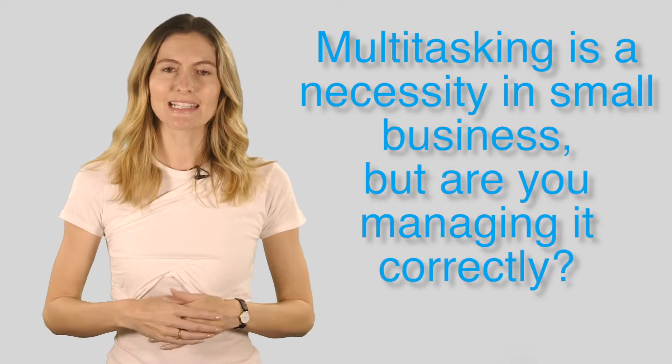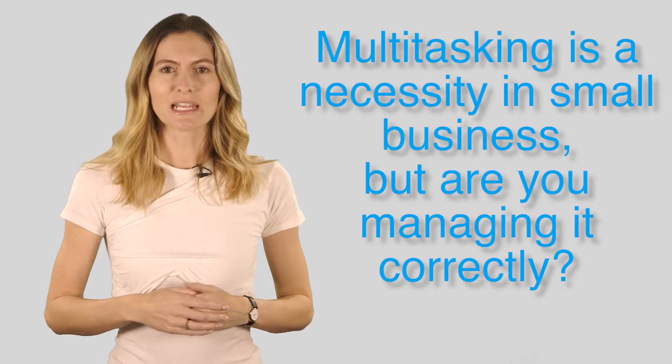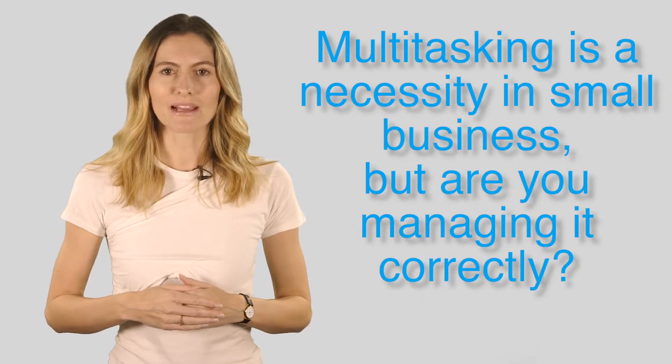Multitasking is a necessity in small business and can sound like an efficient cost saver, but if it's not managed correctly it can have a negative impact on you, your staff and your customers.